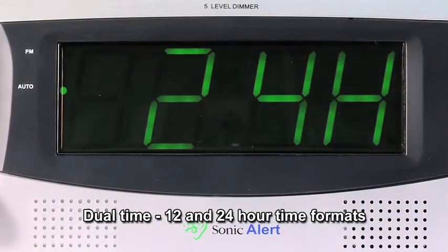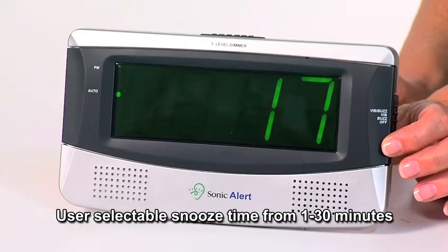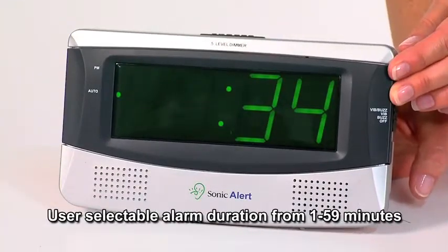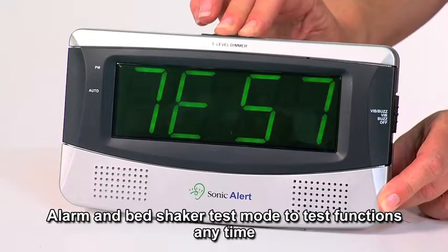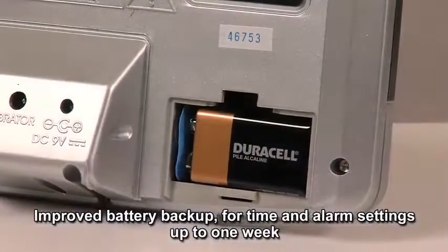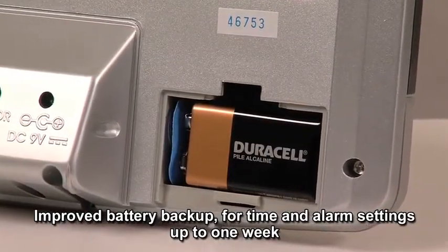Dual time 12 and 24 hour time formats. User selectable snooze time from 1 to 30 minutes. User selectable alarm duration from 1 to 59 minutes. Alarm and bed shaker test mode to test functions anytime. Improved battery backup for time and alarm settings up to 1 week.